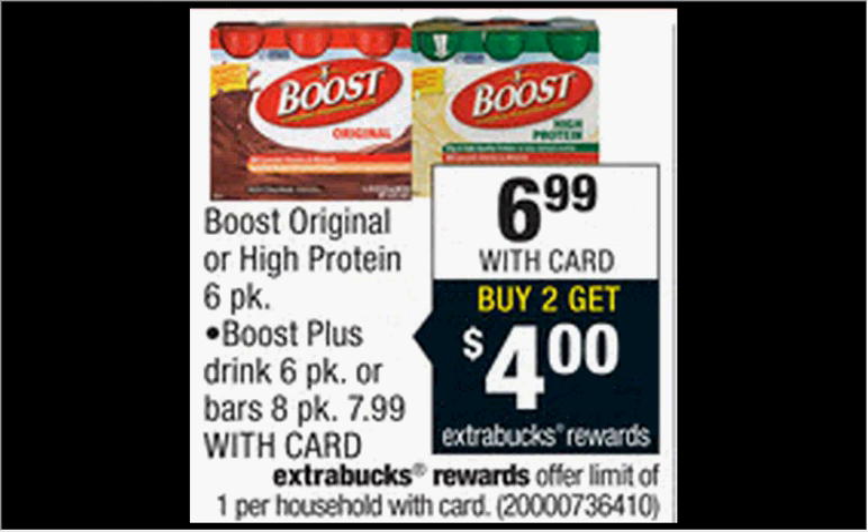Boost Original or High Protein 6-pack is on sale for $6.99. The Plus 6-pack or the Bar 8-pack is on sale for $7.99. When you buy two, you'll get $4 back as an Extra Care Buck. If you get two of the Original or Protein and use two $3-off coupons from your SmartSource newspaper insert of January 4th, you'll pay $8 out of pocket, get $4 back — like getting each one for $2.